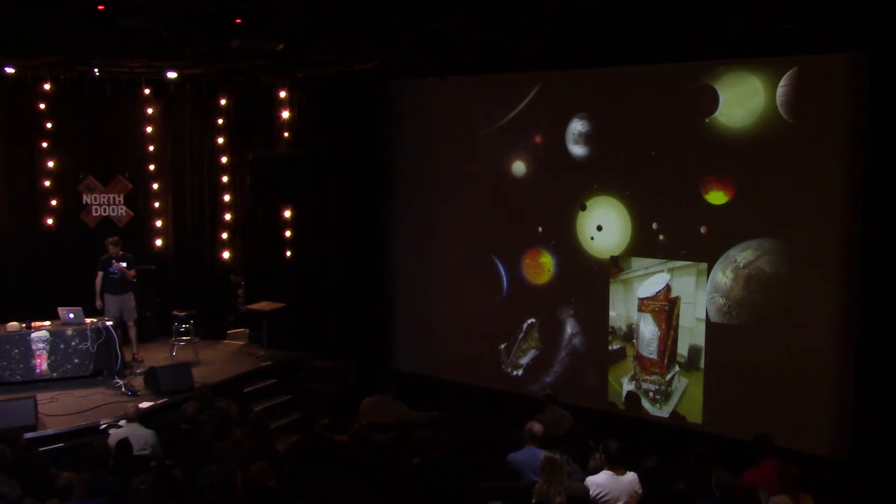The Kepler team also announced on May 10th the confirmation of 1,284 new planets discovered by Kepler, bringing the total up to over 3,000. Of these 1,284 new planets, 550 of them could be something like Earth — a rocky planet — and nine of those are potentially habitable planets. Now we just need to figure out how to get there.